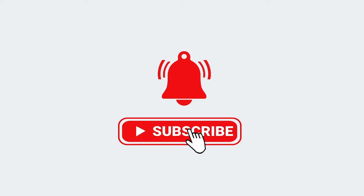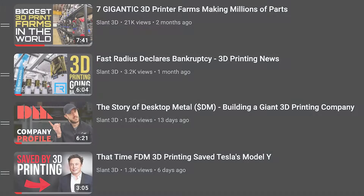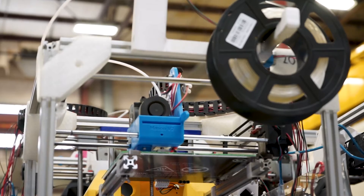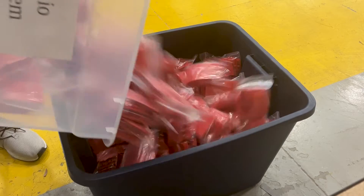If you're new to the channel, we'd really appreciate it if you can subscribe down below. We do both news content and content around mass production 3D printing. We publish every Tuesday and Saturday, but on to Formlabs.